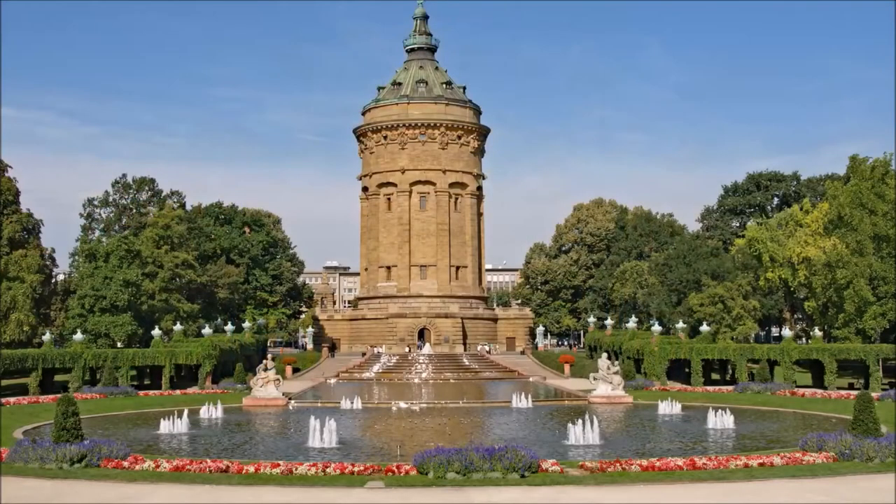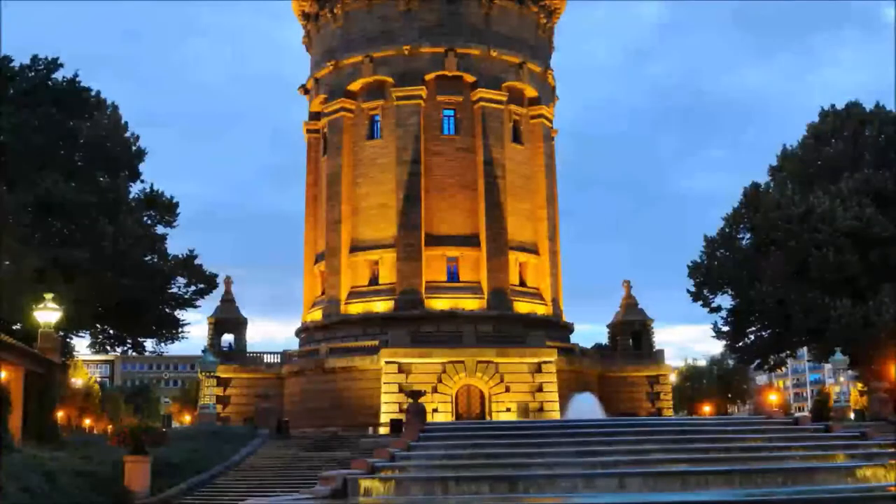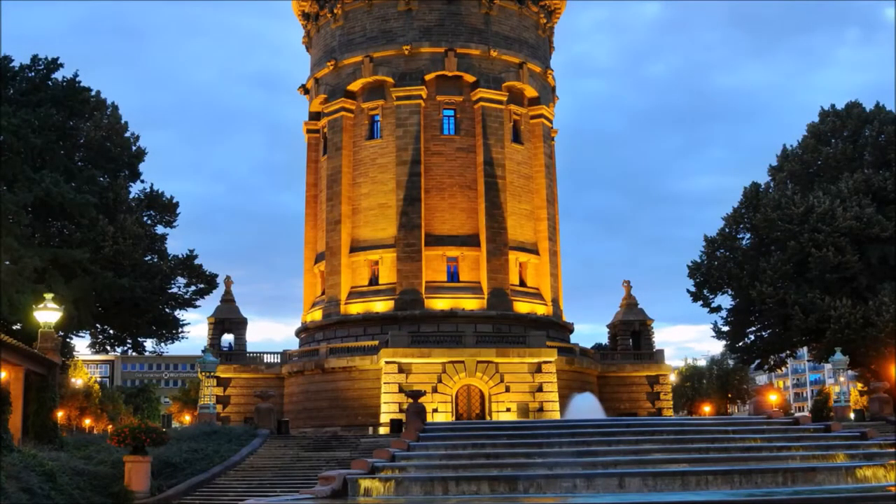The Water Tower is an equally charming landmark of the city of Mannheim, next to the castle. There are events here all year round, for example the Bloom Peterfest or the Street Carnival.